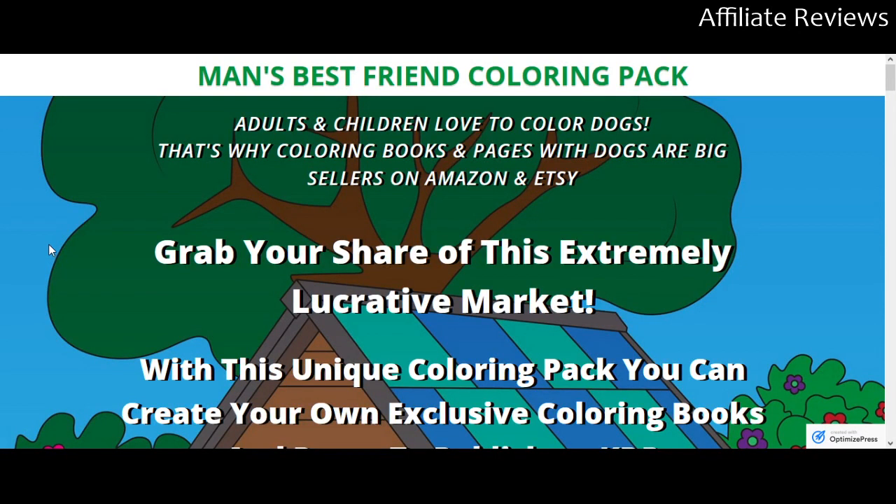Today we're looking at Man's Best Friend Coloring Pack. This came out just a couple of days ago. Just before we jump into it, a reminder — there will be a link to the sales page for this product in the description down below.